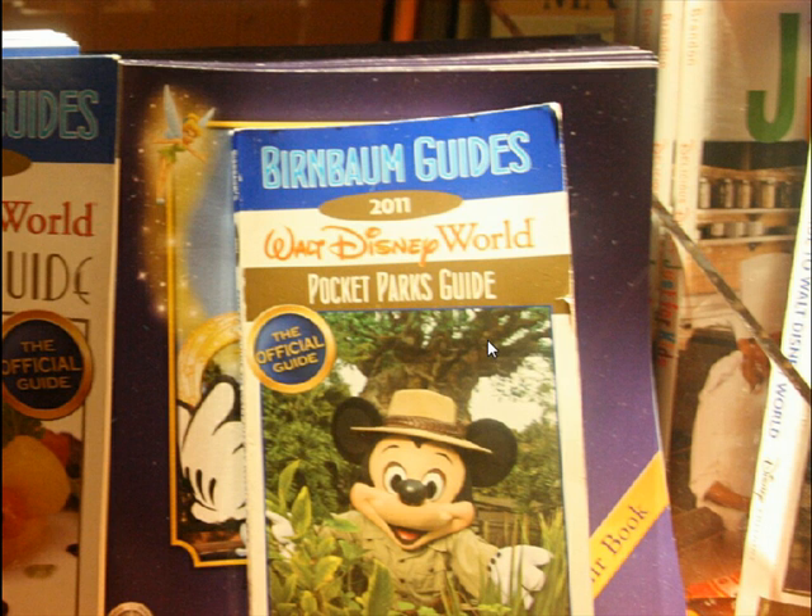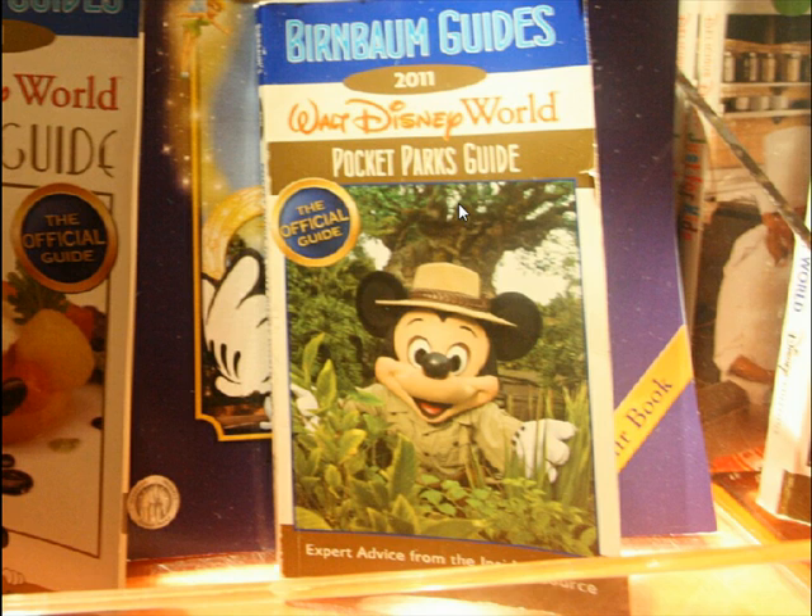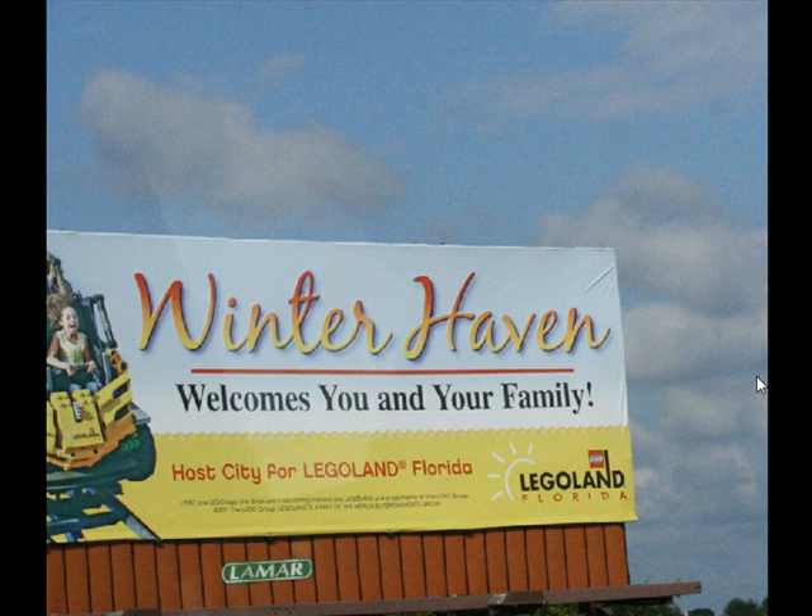We also noticed in the stores that the Birnbaum Guides are now park-specific in some cases — this one is just for Animal Kingdom, so they charge a little bit less but offer less in return.